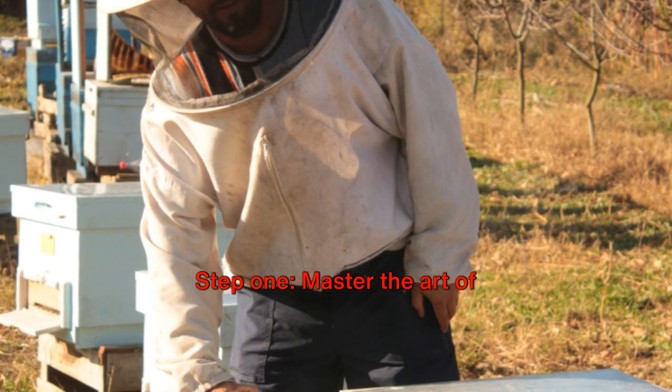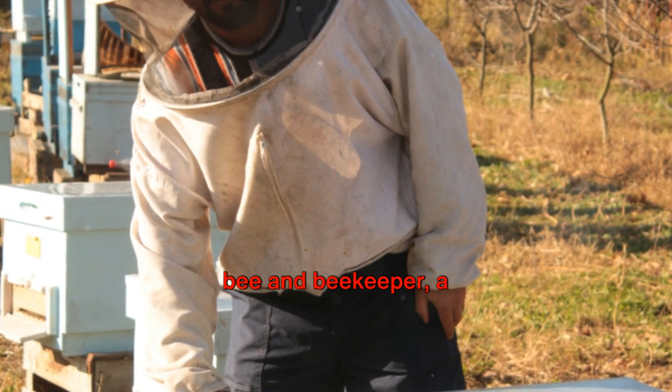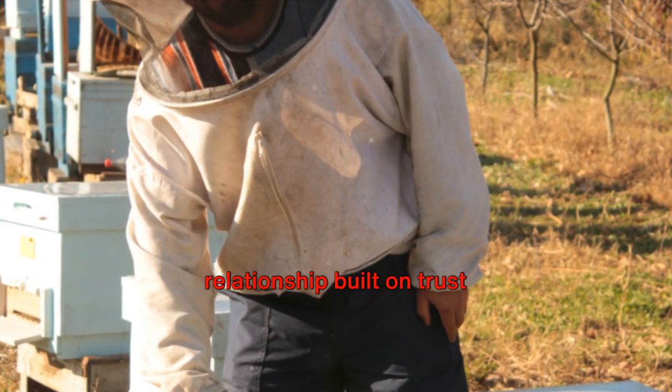Step 1: Master the art of hive inspection and cleaning. It's a delicate dance between bee and beekeeper, a relationship built on trust and respect.